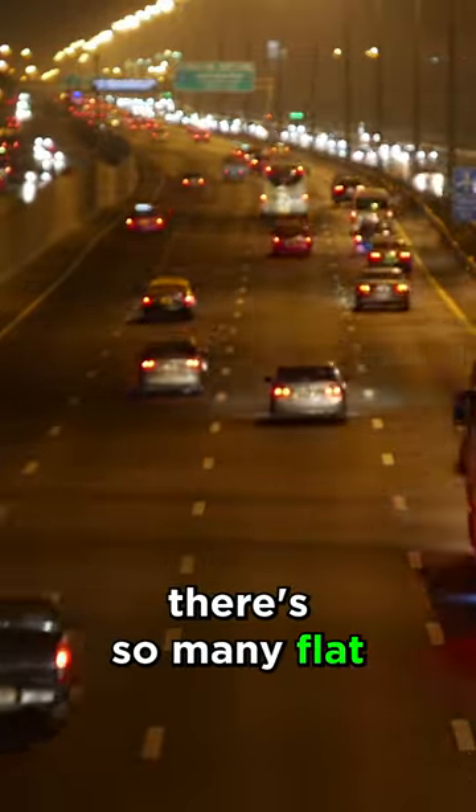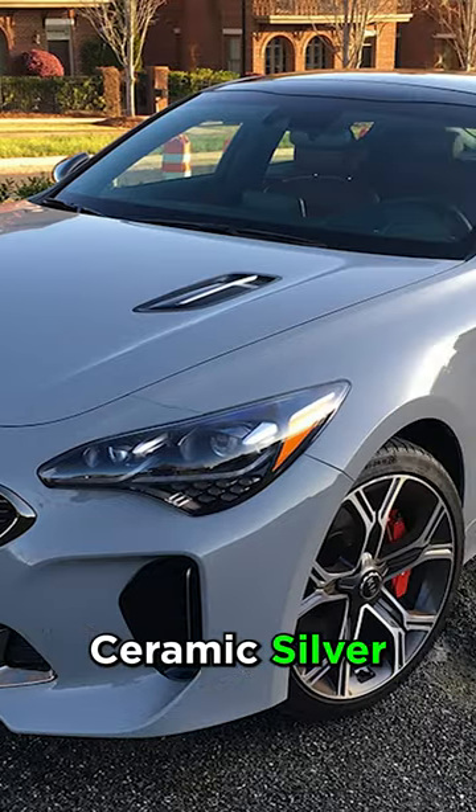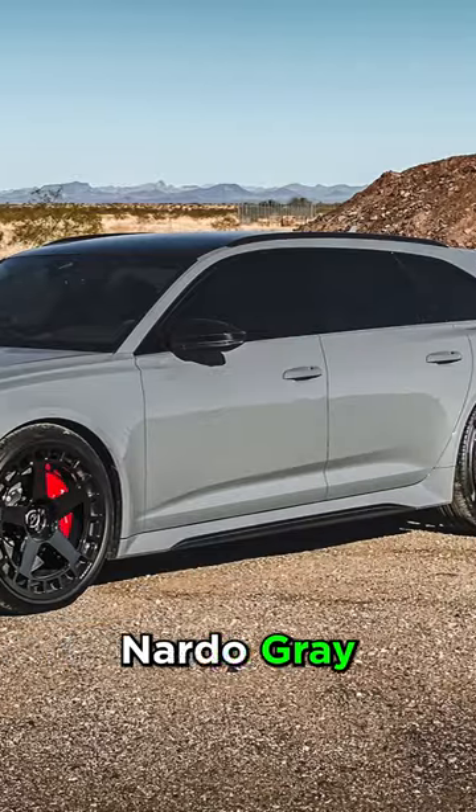Have you ever wondered why there are so many flat gray cars on the road lately? Ford calls it cactus gray, Kia calls it ceramic silver, and Audi calls it Nardo gray.